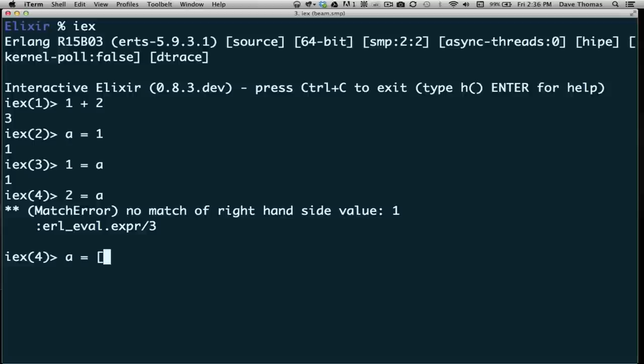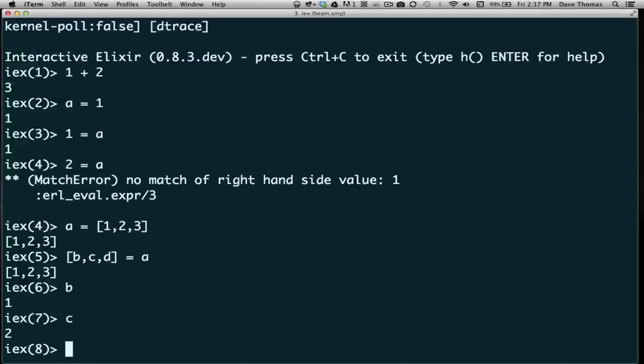I could say 'a = [1, 2, 3]' and that's going to bind the list to a. But I can take this a step further — remember the left-hand side is just a pattern. So I can type the pattern '[a, b, c] = a', and Elixir is going to make that match by assigning the value 1 to a, 2 to b, and 3 to c. So I'm destructuring the list as I'm assigning it across the match.